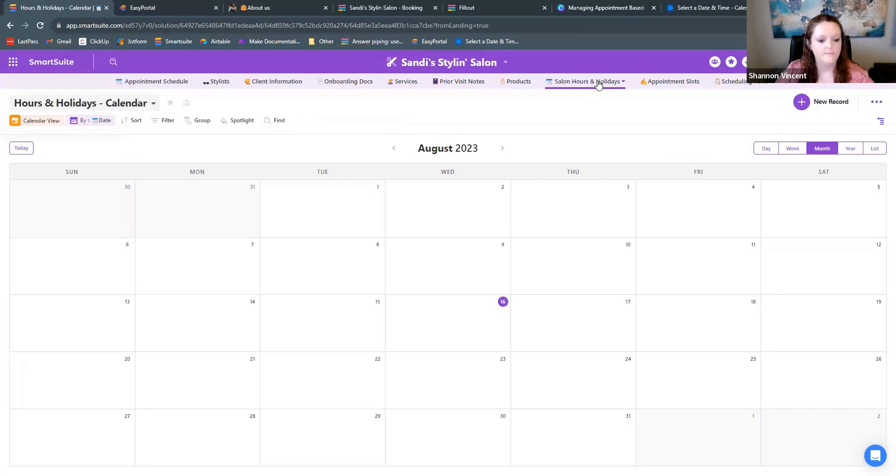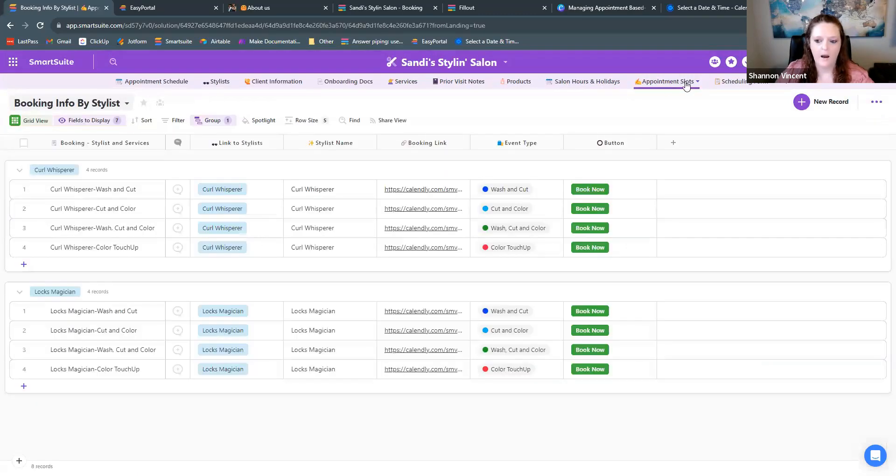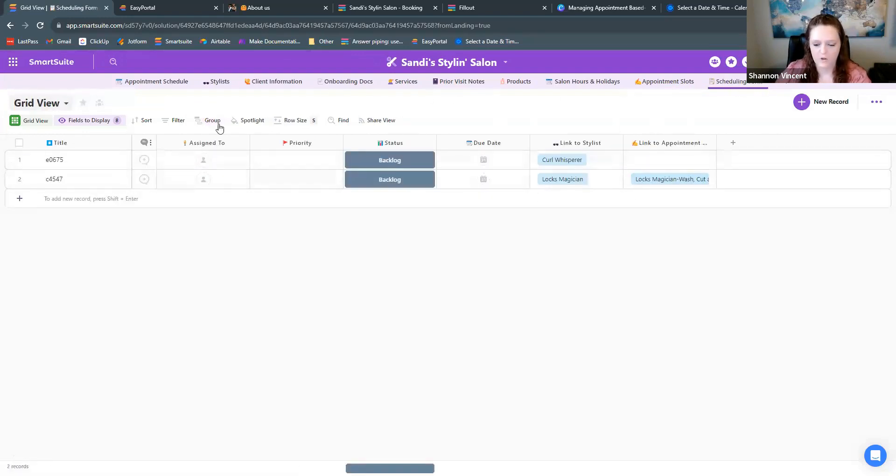You can have custom notes for each appointment and roll up details. This was something I found lacking in out-of-the-box solutions — a good way to track notes on specific appointments. Then we have products: you can tie back products, track inventory, and see which products are selling most with charts. You could have a holiday schedule for your team, appointment slots, and links for booking systems like Calendly or Acuity that integrate well here. There's also a scheduling form connected to Fillout Form.